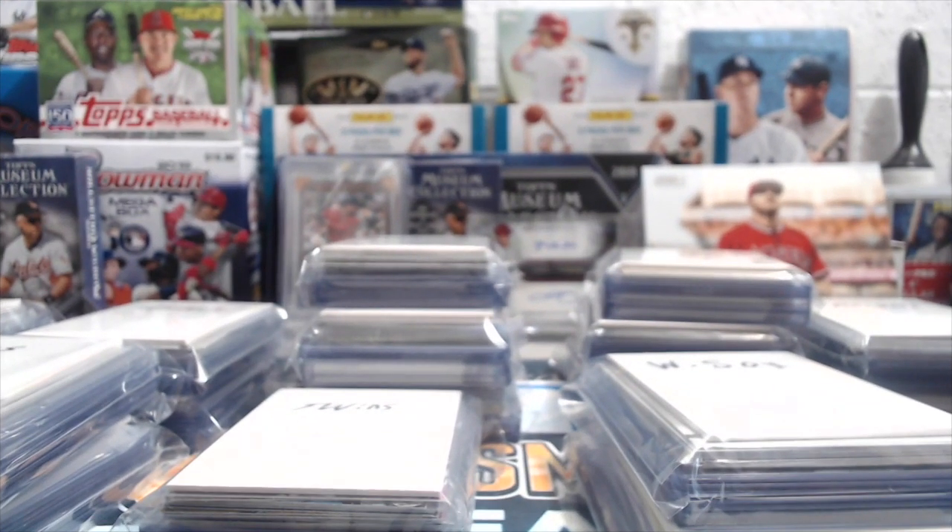Hey everyone, it's UpNorth Collectors here. We're doing a different video today. We have some grab bags for sale — baseball grab bags from various years with American League teams in this particular video. We're going to work on the National League as well and finish up the rest of the American League teams that we have.